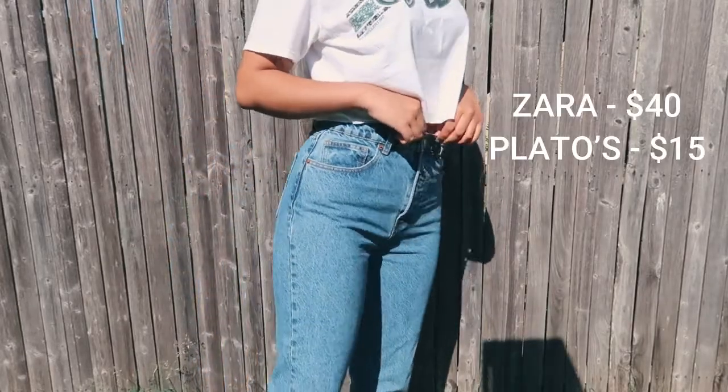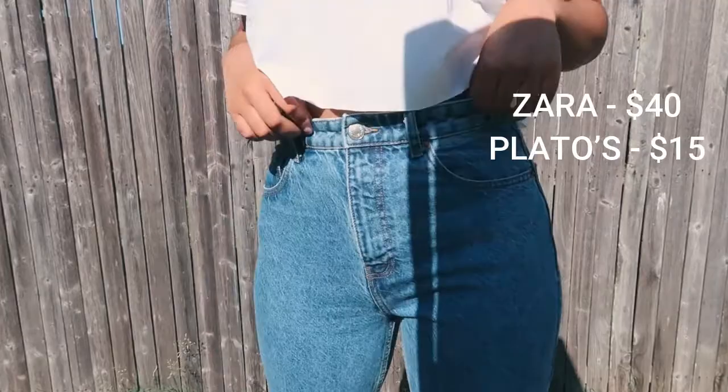The first thing I got was this pair of mom jeans. They're high-waisted, classic, denim color, and they're originally from Zara. At Zara it can get a little bit expensive, so these would have originally been $40, but at Plato's Closet I only paid $15. That's definitely a steal — I kind of just bought them hoping they would fit me, and they fit perfectly.